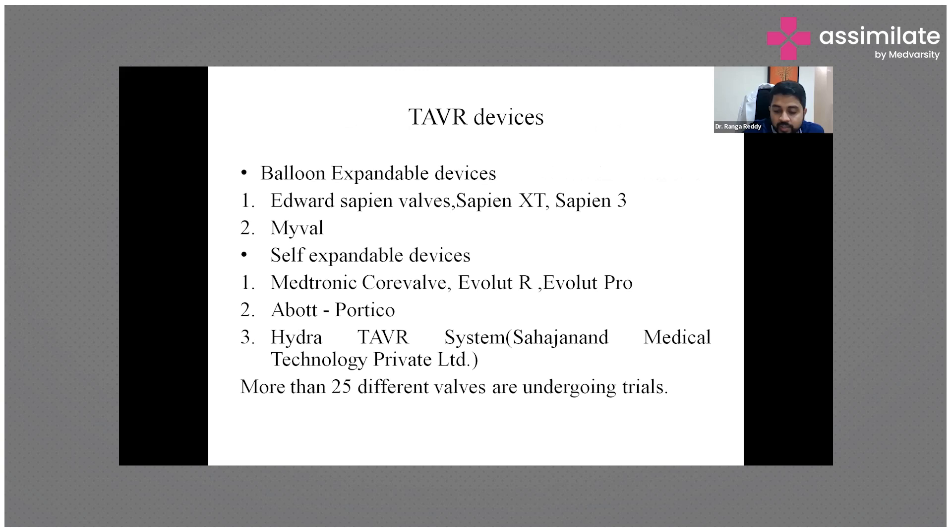TAVR devices fall into two main types: balloon-expandable and self-expandable. Edwards Sapien was the first balloon-expandable valve introduced. Meril Lifesciences, an Indian company, manufactures a balloon-expandable device called MyVal. Self-expandable devices include Medtronic's CoreValve/Evolut Pro and the newer Portico. Hydra is an Indian company also manufacturing self-expandable devices. More than 25 different valves are currently undergoing trials.